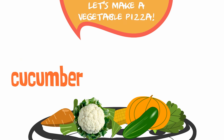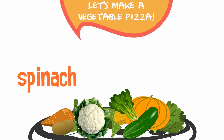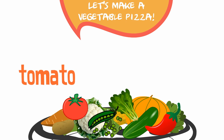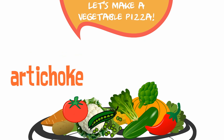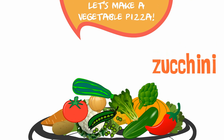A cucumber. Potatoes. Spinach. A pepper. A tomato. An artichoke. An onion. A zucchini.